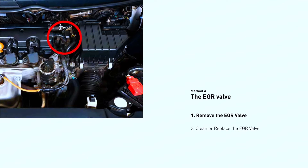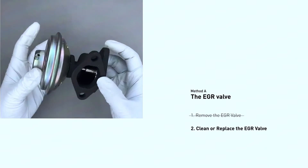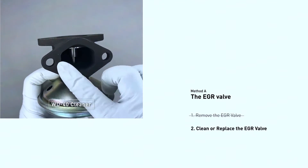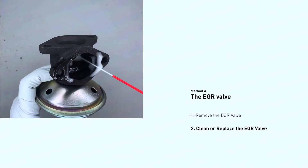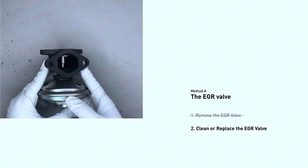Pop the hood and locate the EGR valve — consult your car manual. Visually inspect the valve and surrounding hoses for clogs or cracks. You can try cleaning the EGR valve with a specialized cleaner following the product instructions.